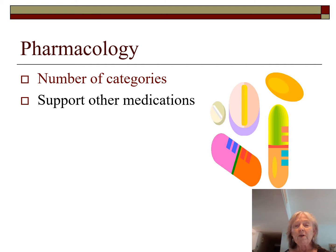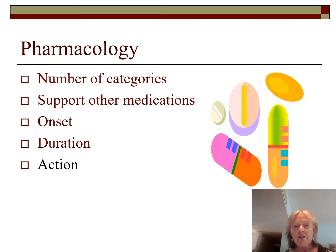Some medications, especially the LABAs and inhaled corticosteroids, support each other. They cut down on the tolerance that would build up to the beta agonist, and they also make the receptor sites more responsive to what the steroids need to do. These drugs all have different onsets, durations, and actions — whether they cause bronchodilation or break down bonds in the mucus. Unfortunately, most of the drugs do have side effects.